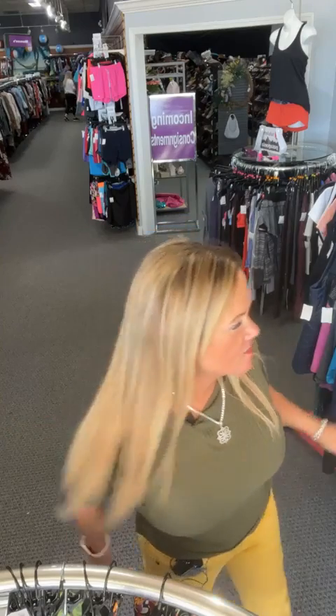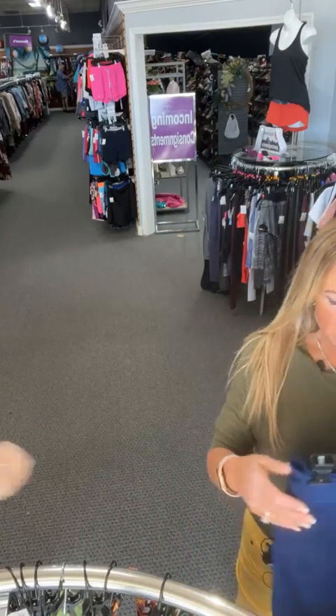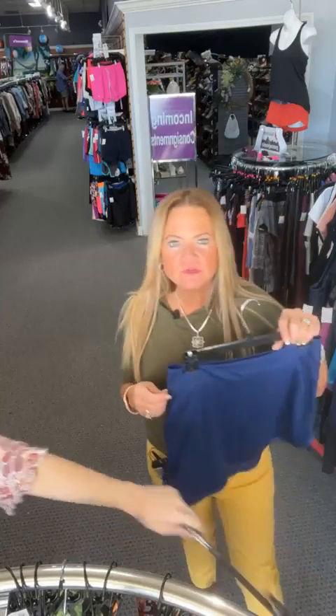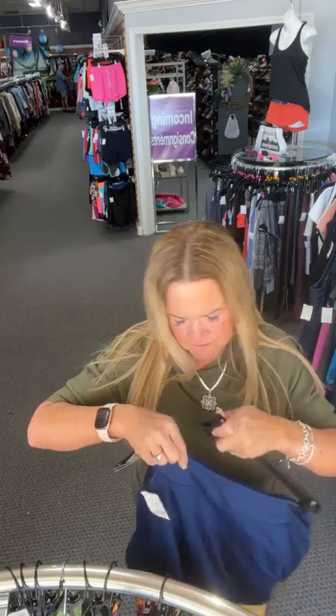Emily found some biker shorts and is uploading those to the website right now — that's how customer-service-oriented we are! And remember, if you have a friend who loves activewear or live shopping, tag them in this video so they can find great buys like you're finding today.